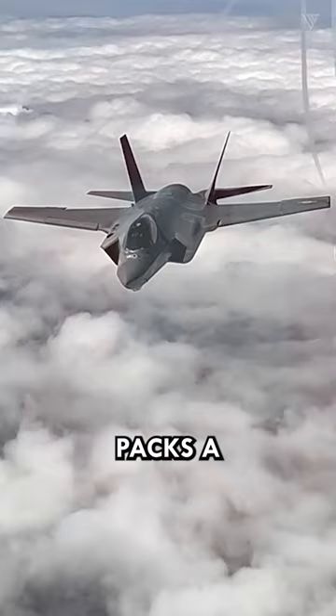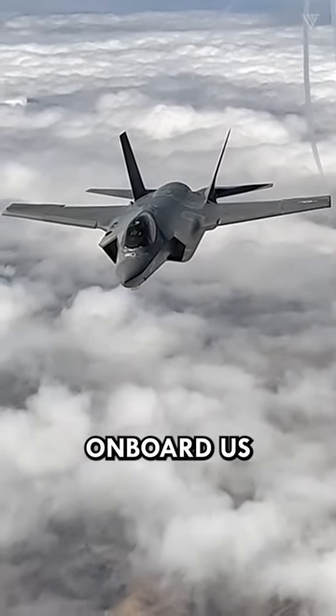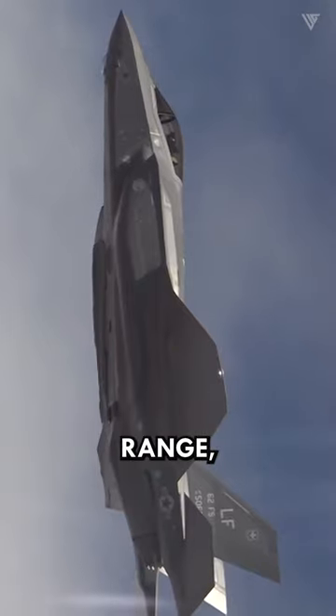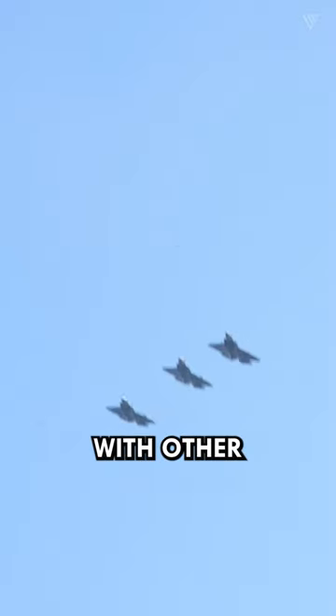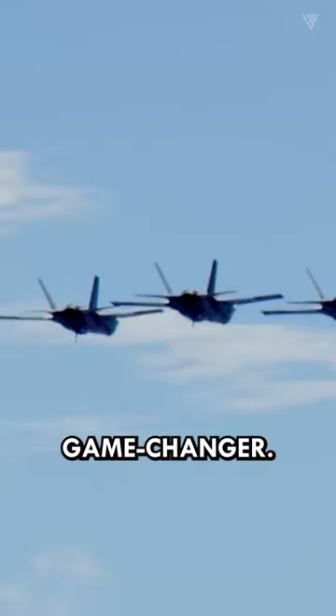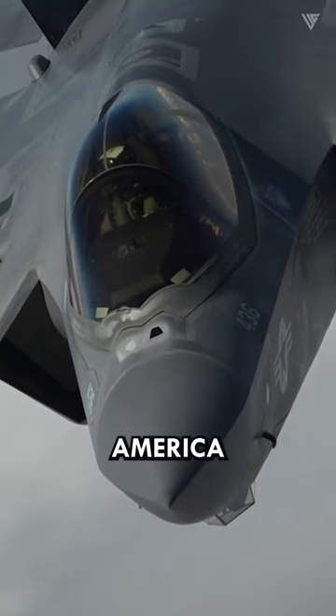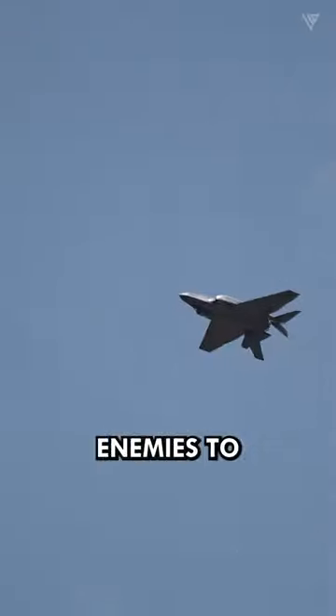The F-35C packs a serious punch on board U.S. carriers, boosting their firepower and reach. Thanks to its stealthy edge, range, advanced weaponry, and teamwork with other jets, it's an air-dominance game-changer. Those F-35Cs on carriers represent America flexing its high-tech muscle and telling enemies to think twice.